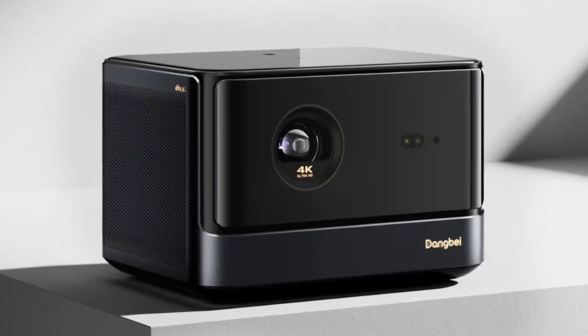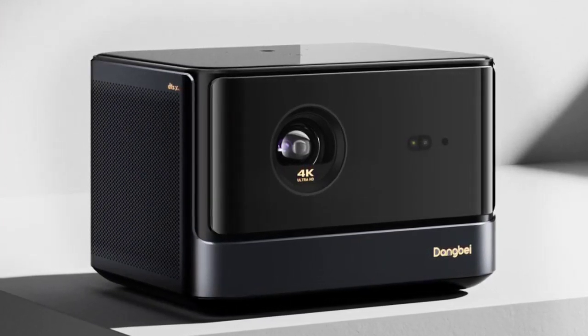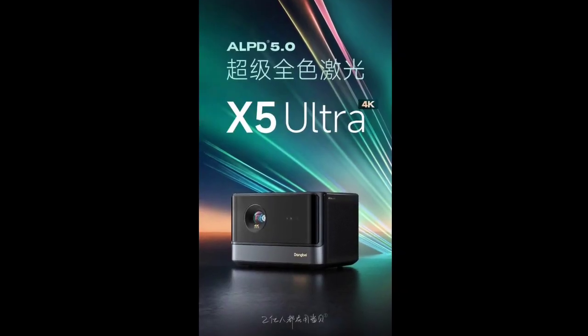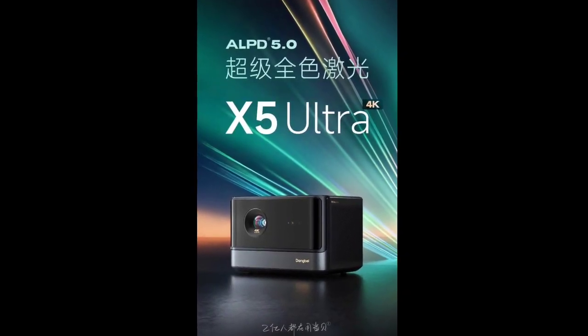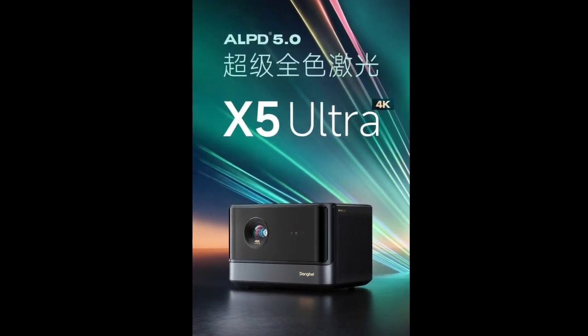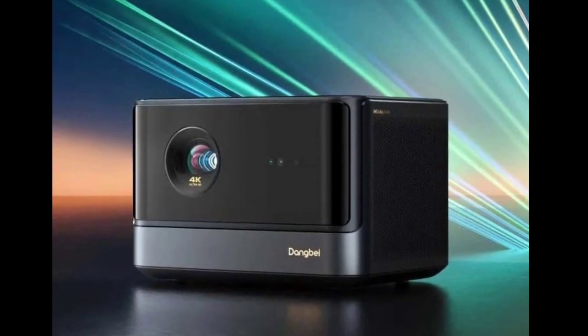The Dangbei X5 Ultra projector offers high-end features including MEMC global motion compensation, global autofocus, and intelligent obstacle avoidance. It operates on the Dangbei OS, which is based on Android 11, providing users with gesture-controlled remote functions, split-screen projection, and instant power on when plugged in.